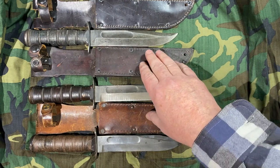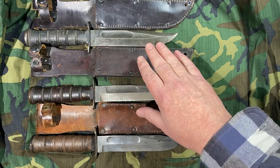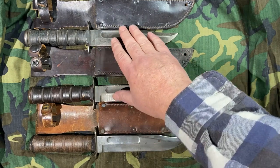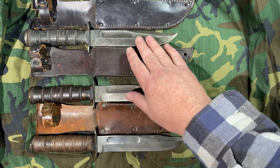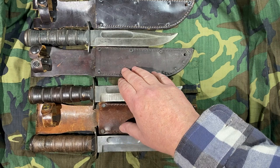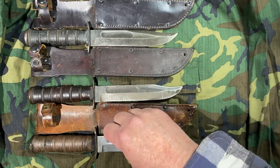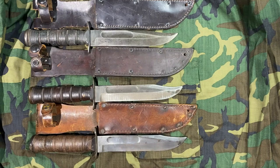They actually started their operation in 1910. So in spite of the fact that these look like World War II era Mark IIs, they're not. Utica never made Mark IIs during World War II, but they did make M1 carbine parts, M1 Garand bayonets, M3 fighting knives, and M4 bayonets.